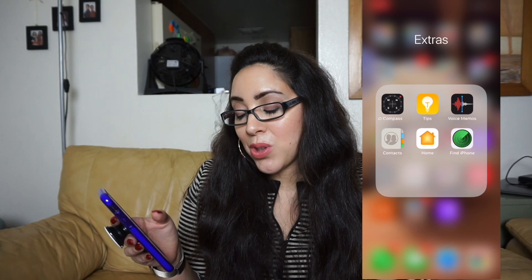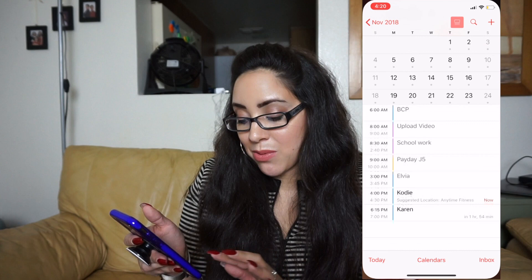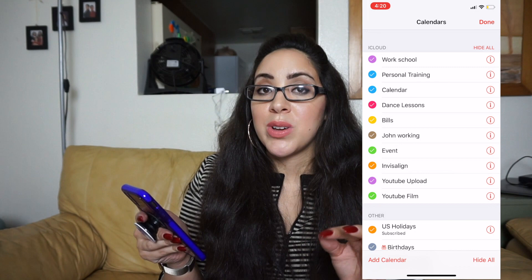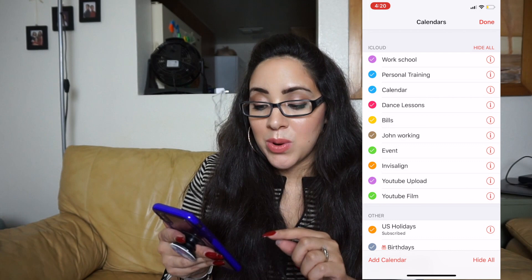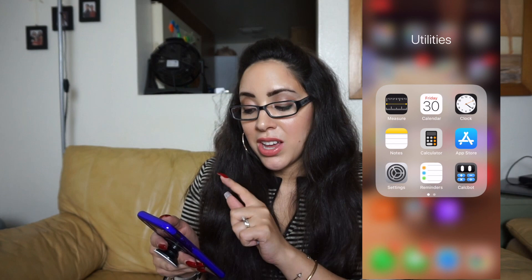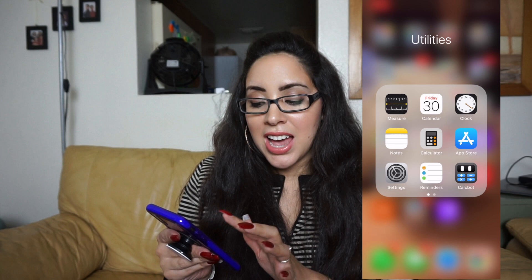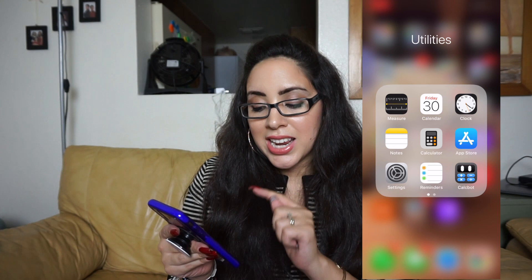In my utilities folder I have the Measure app, and my Calendar, which I use pretty much daily. I have all my calendars color-coded and haven't found another calendar app I like as much — I've heard Google Calendar is great but I really like this one. I have Clock with multiple alarms set throughout the day — not just to wake up, but as reminders for different things at different times.